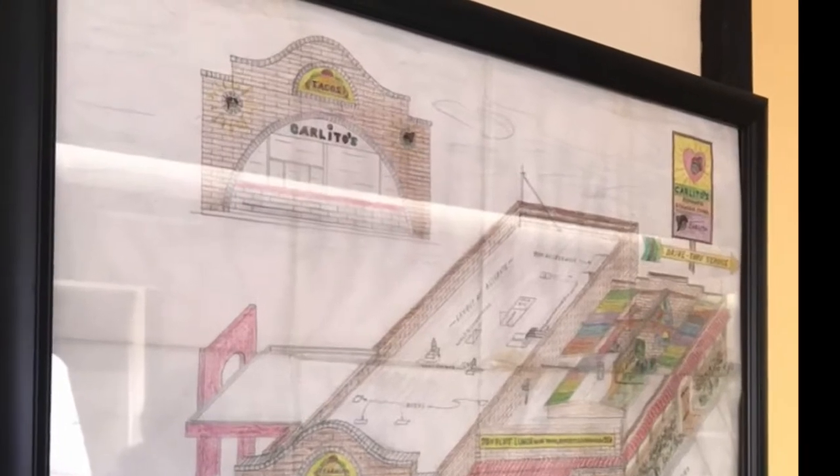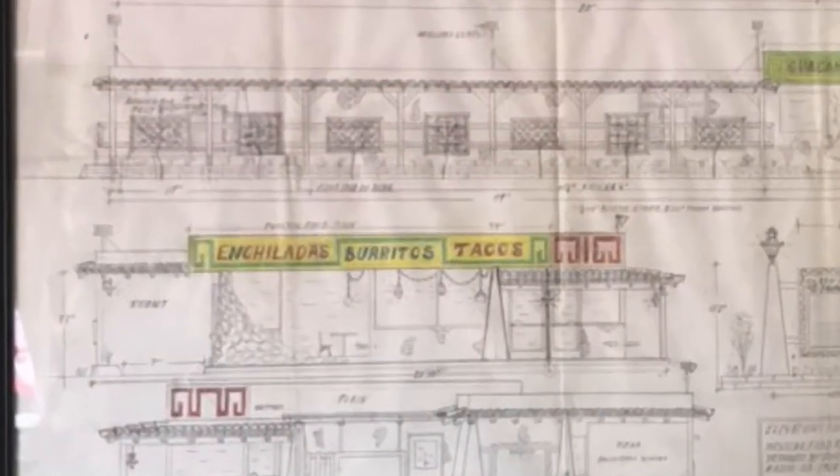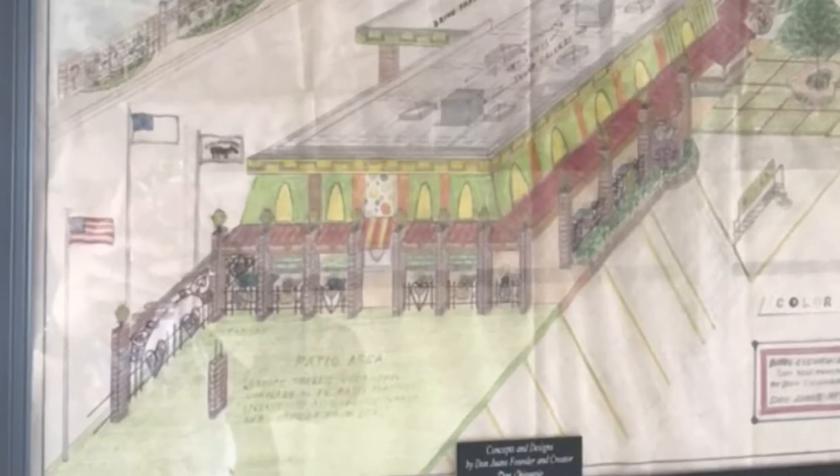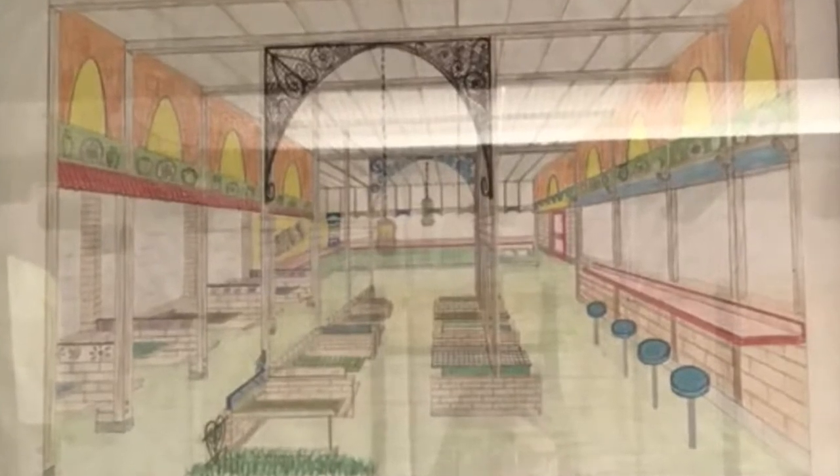You can tell by these drawings made by Don Chivari, who opened the restaurant, that there was a very different idea of what he wanted when he first decided to open it. He wanted to name it Carlitos. He wanted to make it much longer and wider and had a much more open concept for the restaurant than what it actually has.